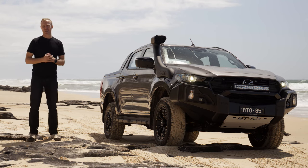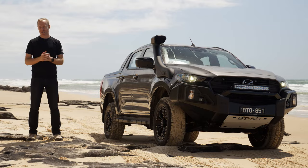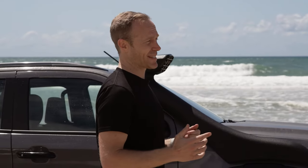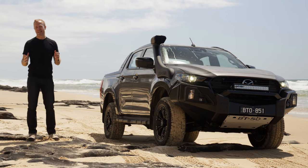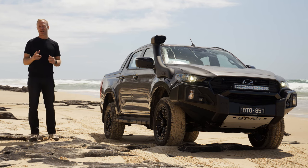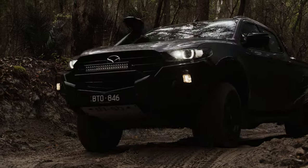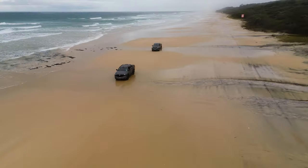We are here at Fraser Island, the world's largest sand island located just off the coast of southeast Queensland. It's a hundred and twenty kilometres of pure paradise and the perfect location to hone your off-roading skills, or start from scratch if you've never driven off the beaten track before.